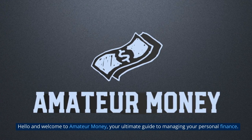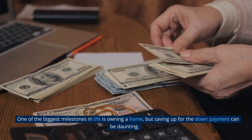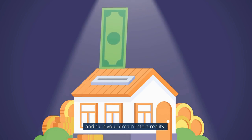Hello and welcome to Amateur Money, your ultimate guide to managing your personal finance. One of the biggest milestones in life is owning a home, but saving up for the down payment can be daunting. In this video, we'll be discussing some tips and tricks to help you save for your down payment and turn your dream into a reality.